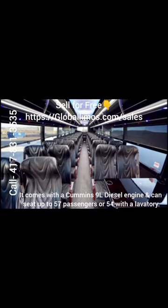It comes with a Cummins 9-liter diesel engine and can seat up to 57 passengers, or 54 with a lavatory.